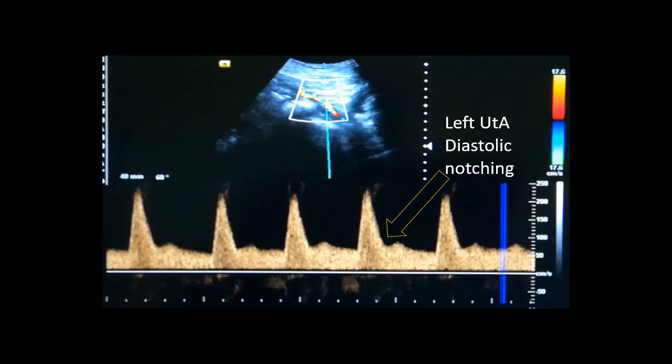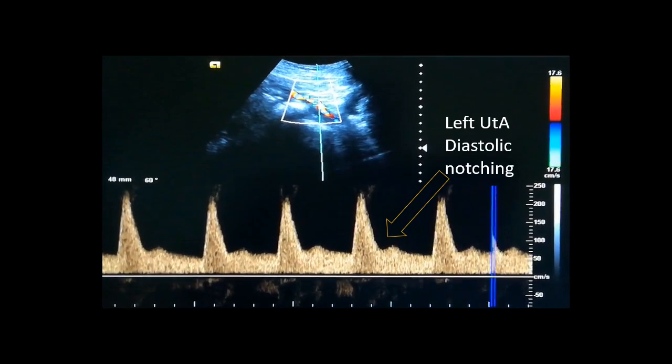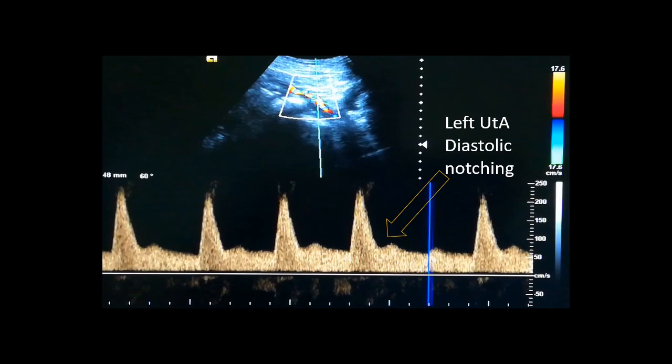Now, when we see the left Uterine Artery Doppler waveform, we see that there is early diastolic notching. And there should be no diastolic notching at this age of gestation.